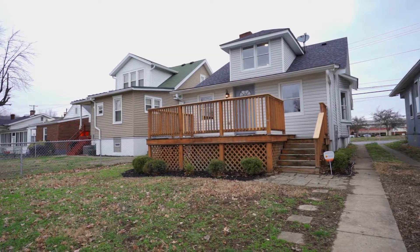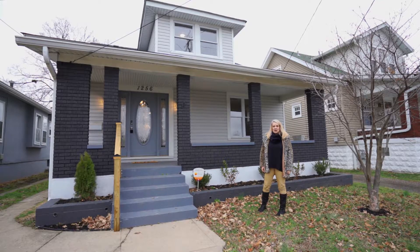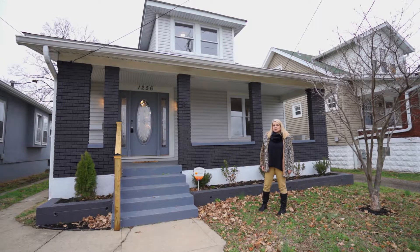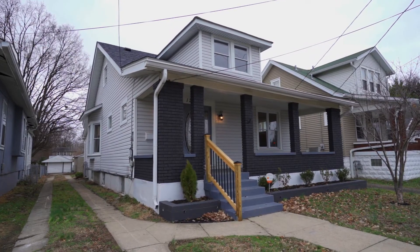You can also walk right down the street one-tenth of a mile to the local coffee shop. So there's four bedrooms, two full baths, first floor master, first floor laundry, a garage, and a basement.